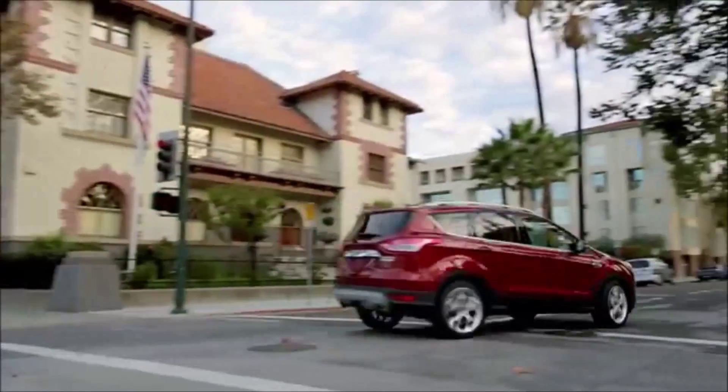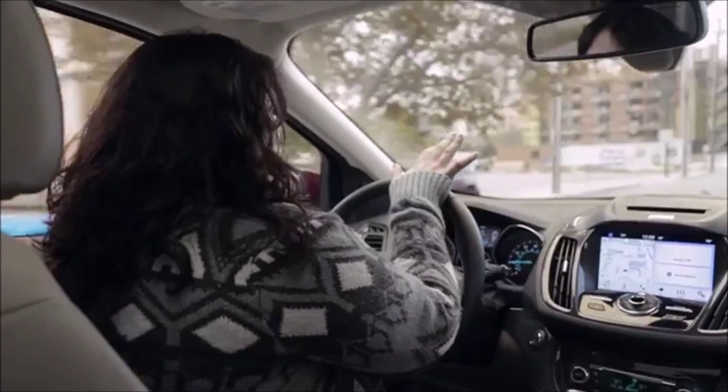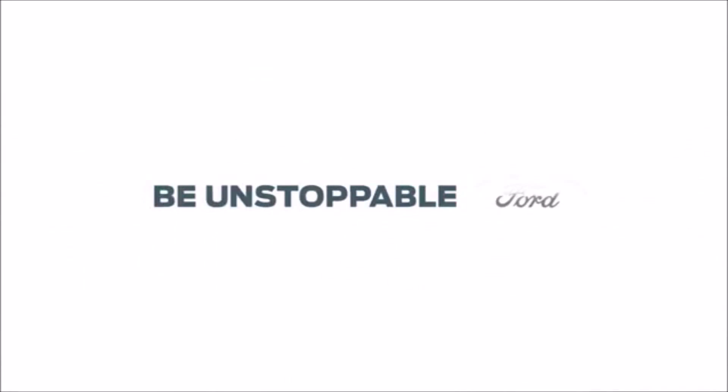Blind spot monitoring is probably my favorite thing that I realized I have on this car. It's showing right now that there's someone in my blind spot, so it's not safe to get over. I find traffic changes very quickly, so even if you think you know where all the cars are around you, you're not always right. It's just little tiny touches that make this car that much more fun. I definitely love driving this car — I want to drive it all the time.